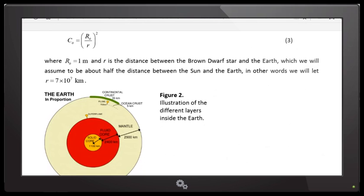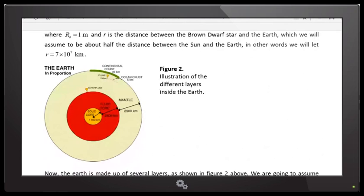Then we have figure two showing the different layers inside the Earth — the solid core, the fluid core, and the mantle. I assume that the induced current will be in the fluid core. I could have assumed it was in the solid iron core, but I decided to put it in the fluid core because it has the larger radius, so it will have the larger effect. This paper is specifically about why the magnetic field of the brown dwarf affects the Earth's mantle — that's the exact nature of this paper, explained through the mathematical equations.